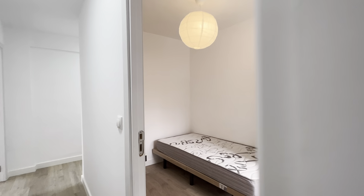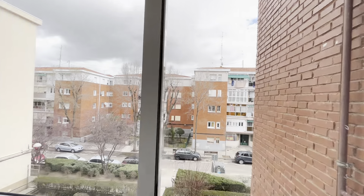Bedroom number four with a single bed and a desk next to the exterior window.